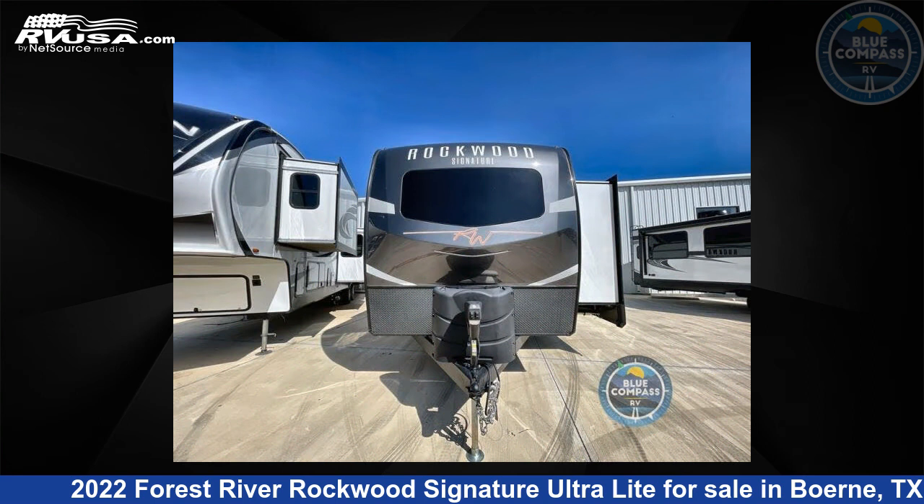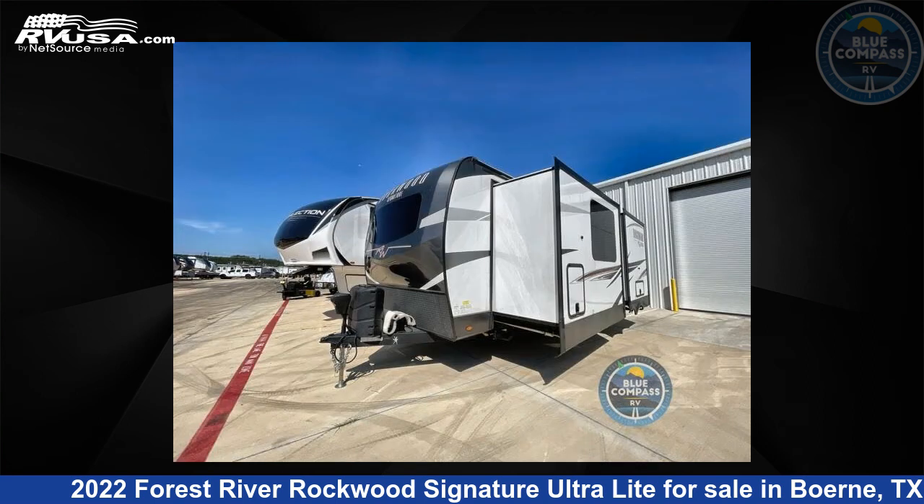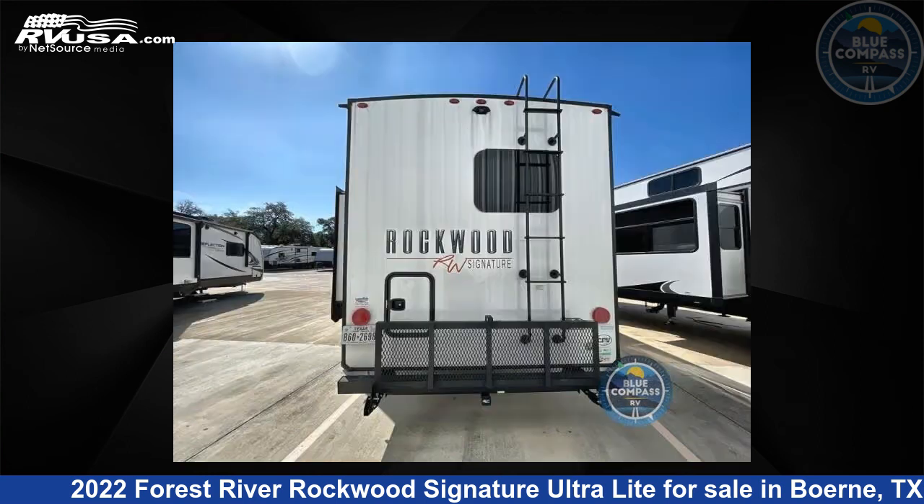This used Forest River is 29 feet 0 inches in length and features two slide outs, sleeps two, and 54 gallons fresh water capacity. The floor plan layout of this travel trailer features front kitchen, rear bath.